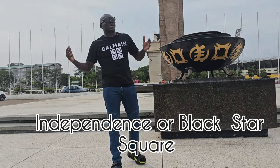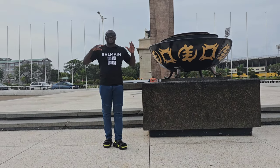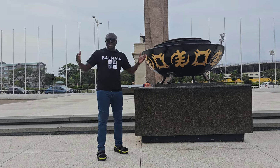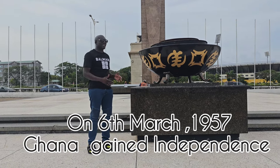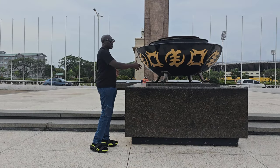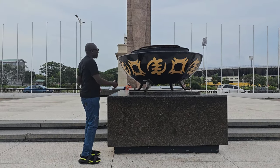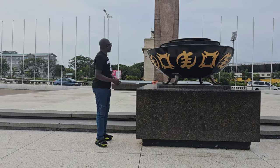Welcome to Ghana! I am at Independence Square, also called Black Star Square. This is where Ghana declared independence. The square was actually built in 1961, but this is the ground where independence was declared, and where they light a fire on Independence Day. This is the podium where they stood to declare independence.